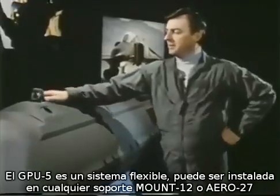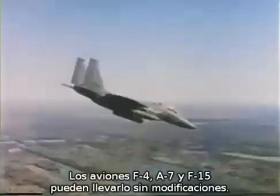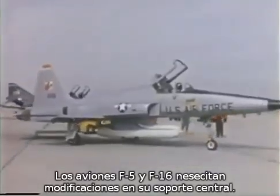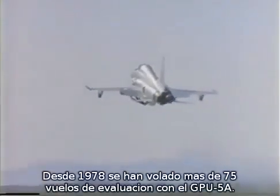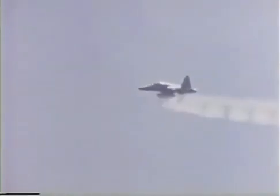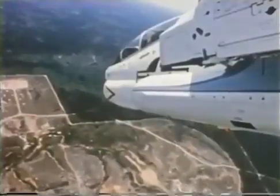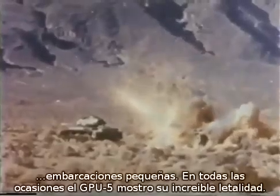The GPU-5A is a flexible weapon system. It can be installed on any MAU-12 or Aero-27 bomb rack. Aircraft like the F-4, A-7, and F-15 can fly the GPU-5A with no modifications. Aircraft like the F-5 and F-16 can carry the GPU-5A with centerline modifications. Starting in 1978, with major airframers, GPU-5A has flown over 75 evaluation flights, and has been fired against targets ranging from heavy armor to convoy vehicles and fuel dumps to small craft at sea. In all cases, GPU-5A demonstrated its awesome lethality.